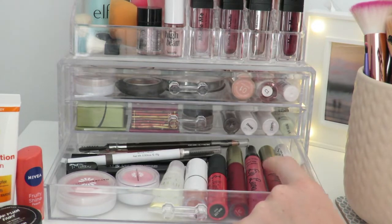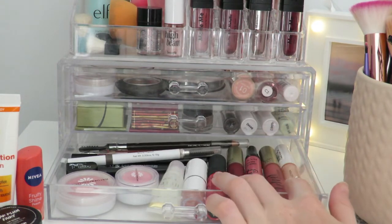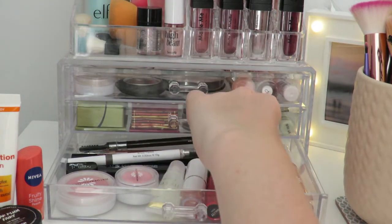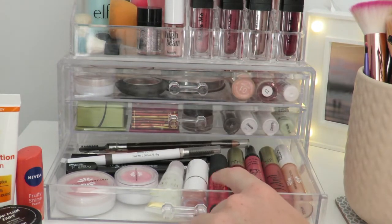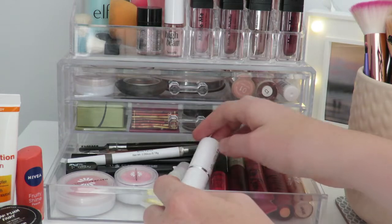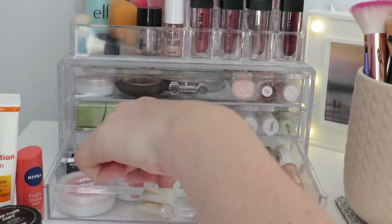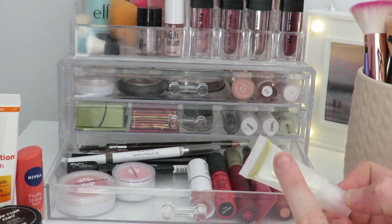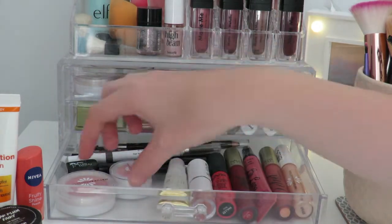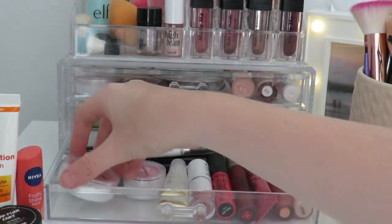In the lip section of this drawer I have a Natural Collection lip gloss, an MUA velvet lip lacquer — very pigmented — an I Love Makeup lip lava, and an MYX shade in Ibiza which I like in the summer. I also have an MUA matte lipstick for about one pound, a little lip gloss I put over red shades, and a Natural Collection blush in Pink Cloud.